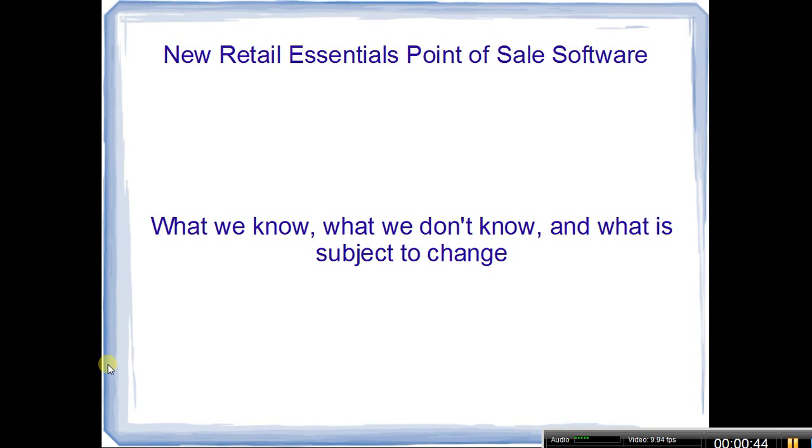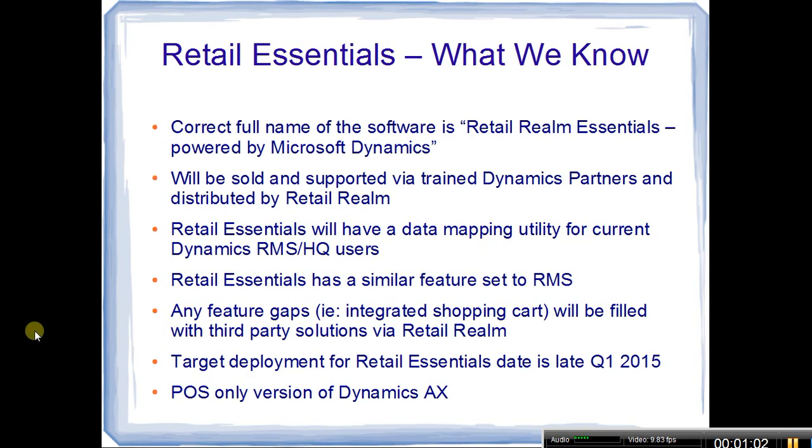I'm going to go through this quickly because I've been getting so many calls and emails — not just from existing RMS and HQ users but also from folks looking for a point-of-sale solution who need to know if this is going to be viable. The correct full name of the software is Retail Realm Essentials Powered by Microsoft Dynamics. It will be sold and supported via trained or certified Dynamics partners and will be distributed by Retail Realm, which currently distributes the Dynamics RMS point-of-sale solution.